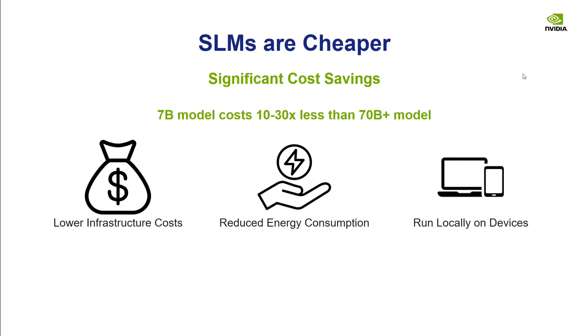SLMs are cheaper to run — that's for sure. A 7 billion parameter model costs about 10 to 30 times less than a 70 billion parameter model. They offer low infrastructural costs, reduced energy consumption, and can run on local devices, which is very important for agentic AI.